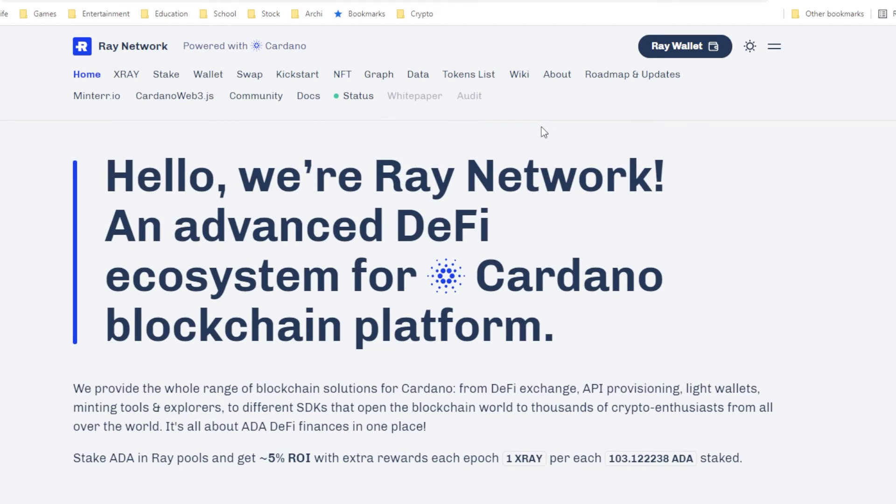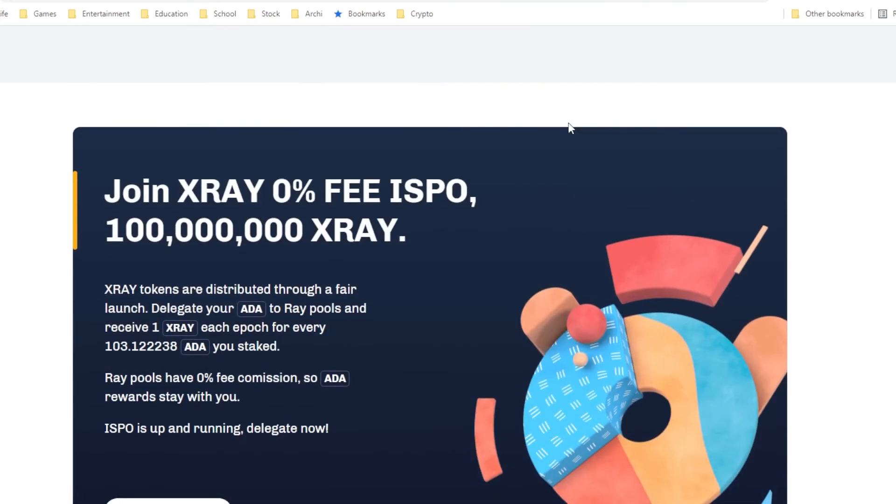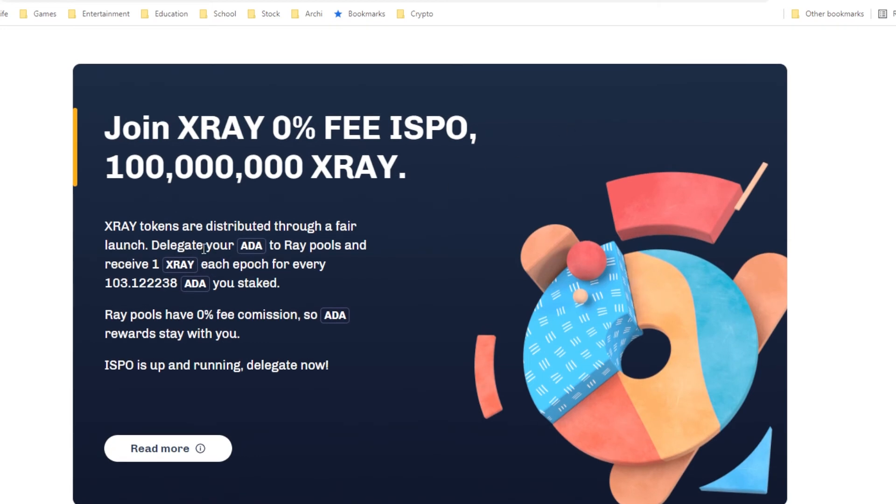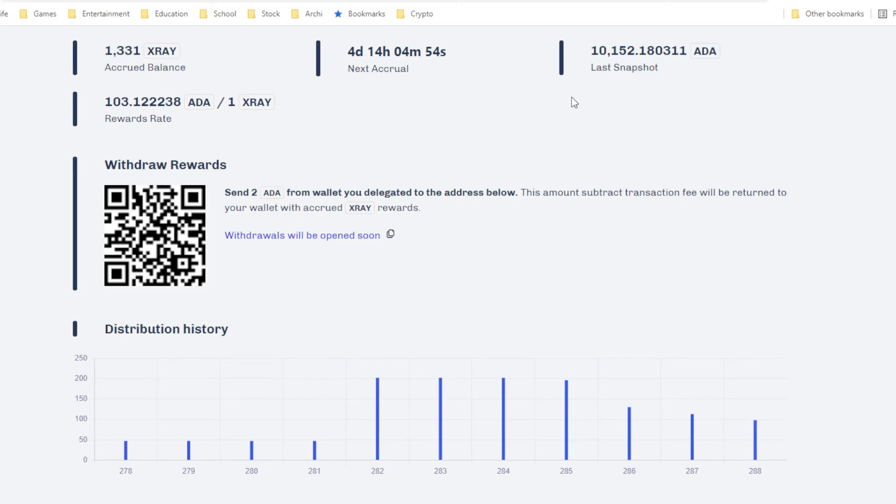Lastly we have Ray Network. Ray actually has many functions — it works as a decentralized exchange, a wallet, a kickstarter, a launchpad, NFTs, and many other functions. Unlike most ISOs available, Ray is one of the few, if not the only ISO, that allows you to retain your ADA rewards. So you actually receive your 5% ADA rewards, and on top of that you also get their X-Ray tokens. On their website they also allow you to track your wallet and track your progress. For my case I have accrued over 1.3k X-Ray, and the current rate is one X-Ray token for every ADA per epoch.